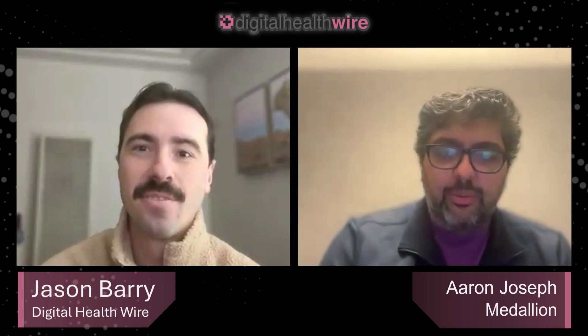Nice to meet you, Jason, and thanks for spending time with me. My pleasure. Before we dive too deep into Medallion, I think it would be really valuable to set the stage with the current state of provider network operations — what it is, what the current state looks like, and some of the historical problems that have weighed this space down. There's a ton of manual labor and really cumbersome workflows. Can you walk us through all that?